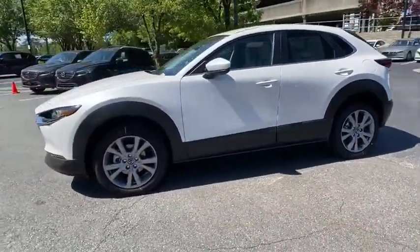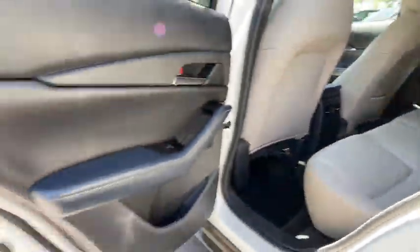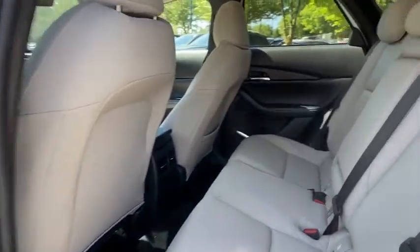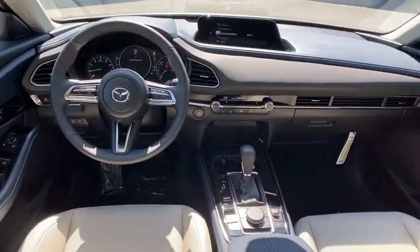Traction control, dual airbags, leather-wrapped steering wheel, alloy wheels, power steering, four-wheel disc brakes, compass, electronic stability control, power windows, heated front seats, trip computer.